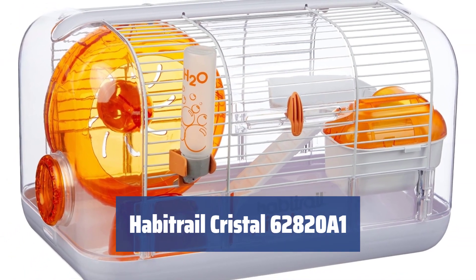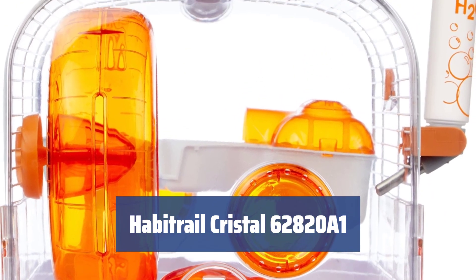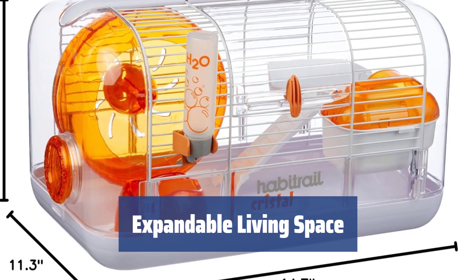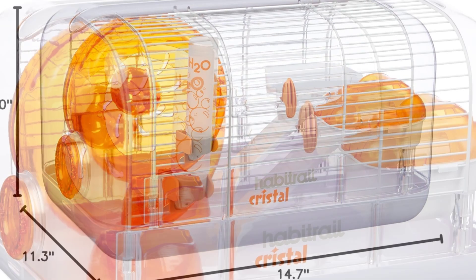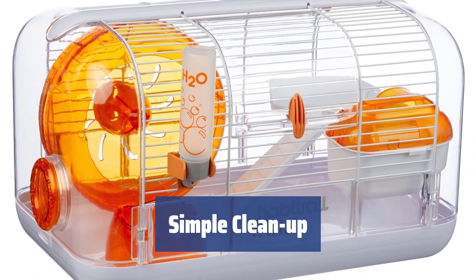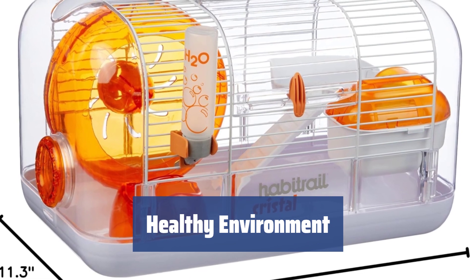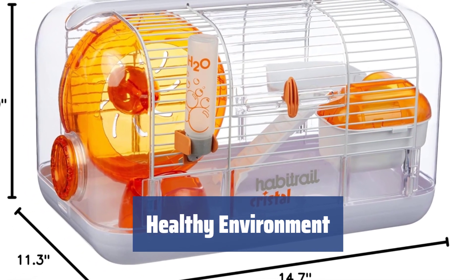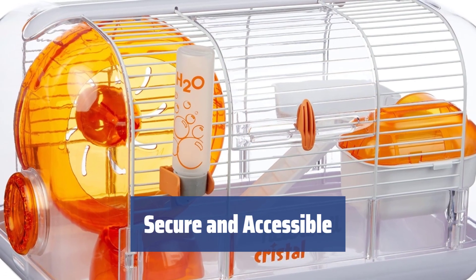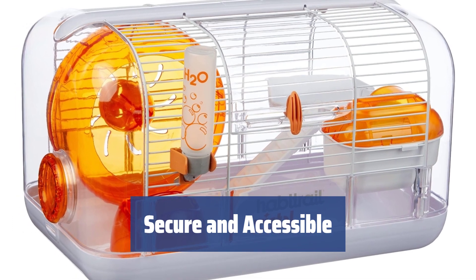Number 1: give your dwarf hamster a cozy new home with all the essentials they need, including a feeder, water dispenser, and wheel. Connect the cage to other items to give your hamster even more space to explore and play. Keep your pet healthy by cleaning the cage and replacing the bedding regularly, but be sure to handle it with care. Ensure excellent ventilation and protection against air drafts for a safe and comfortable living environment. The wide front door with a secure lock gives you easy access to all parts of the cage, keeping your pet safe and secure.